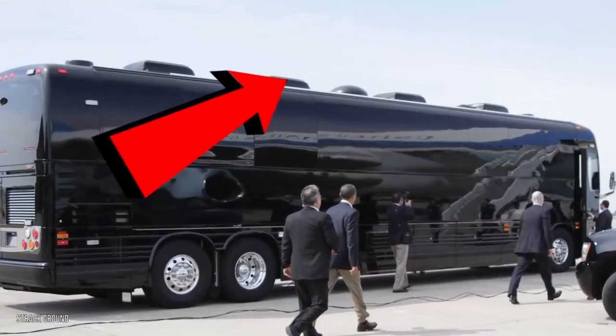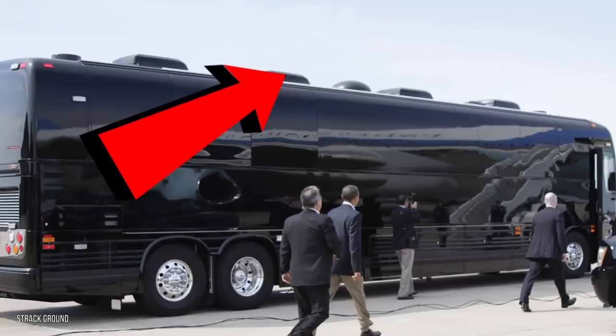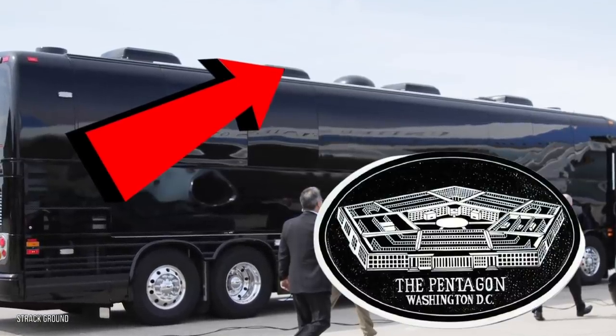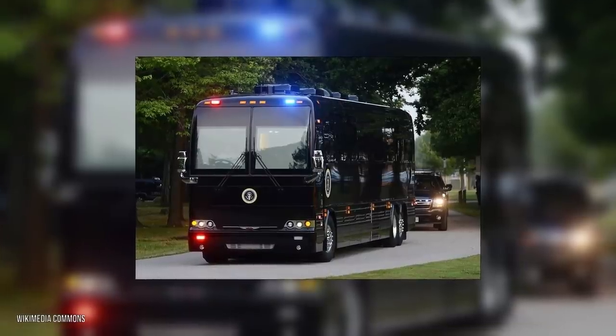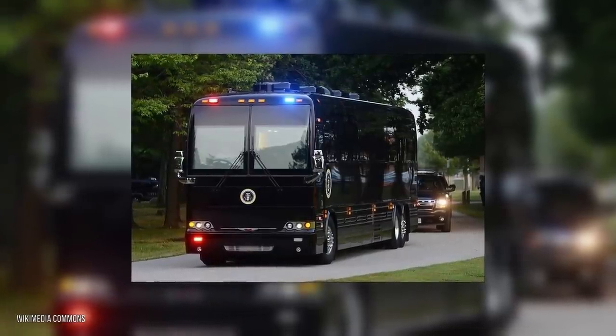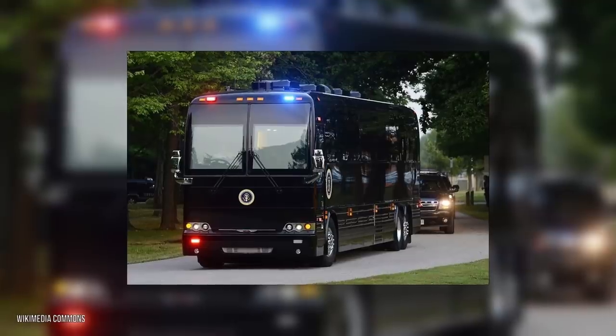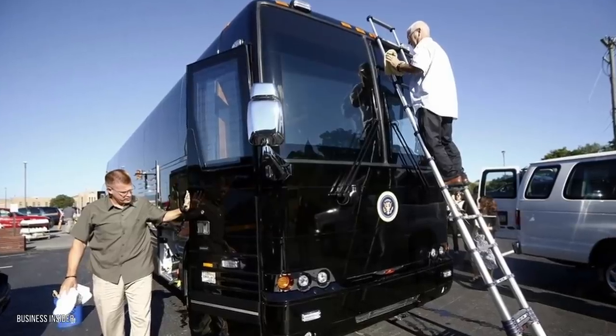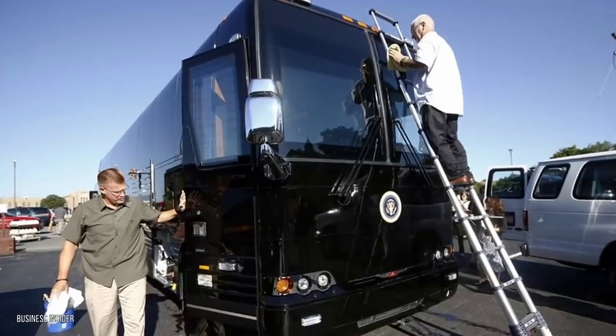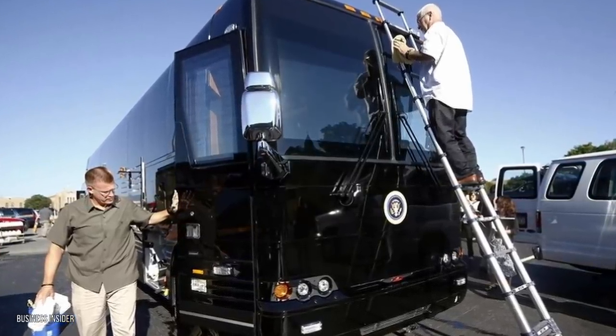Biden's Ground Force One has updates like state-of-the-art communication technology that lets him keep in touch with everyone at every agency at all times. Also present at the front and back of these massive buses are police lights. The buses are also heavily armored and should be able to shrug off attacks by adversaries armed with tank missiles and heavy cannons.